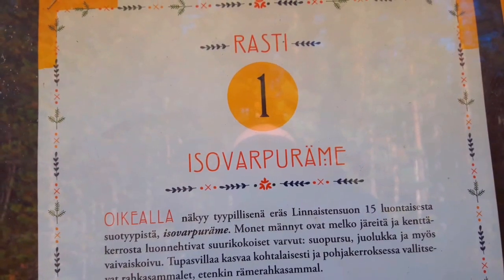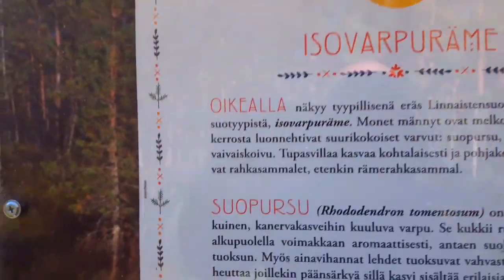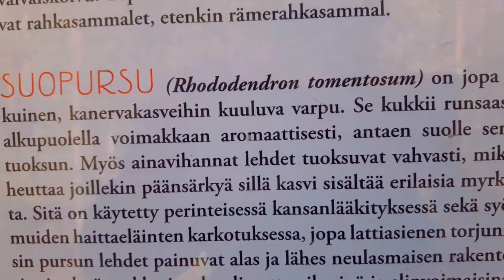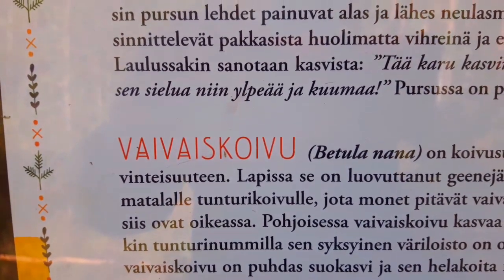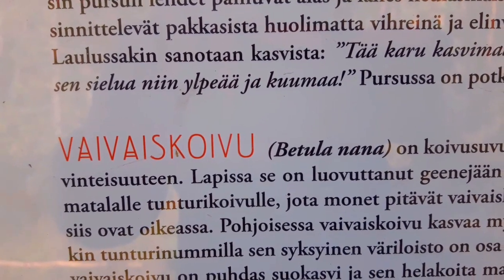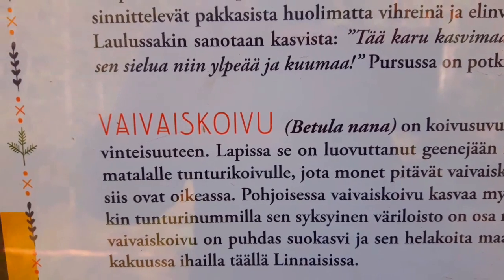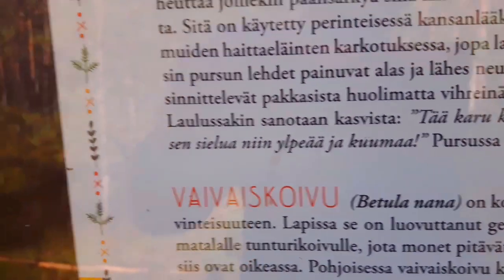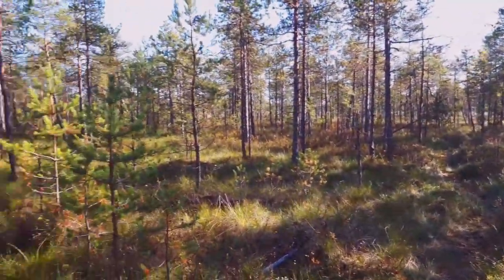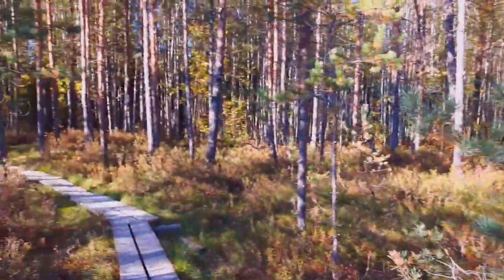Rasti number one — and that's about suopurso, which is a rhododendron. I think it's called myrtle in English. And vaivaiskoivu is some very small birch. There's also isovarporamo — I don't know what that is, I'll have to look it up when I get home. It must go on a little bit more to some parking place, I'll walk on and see what we have.